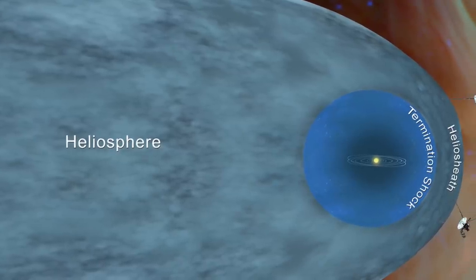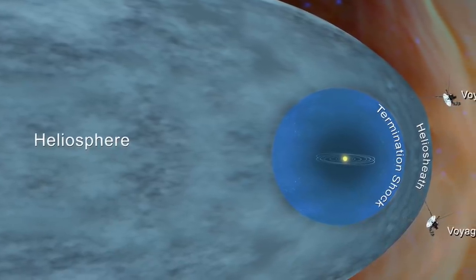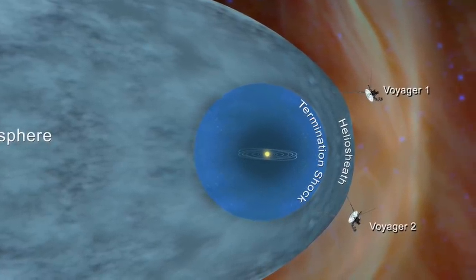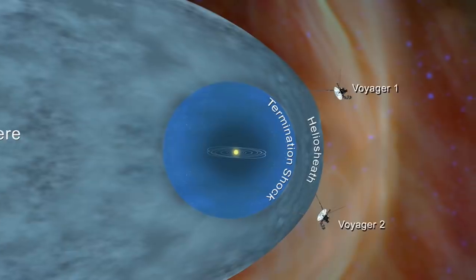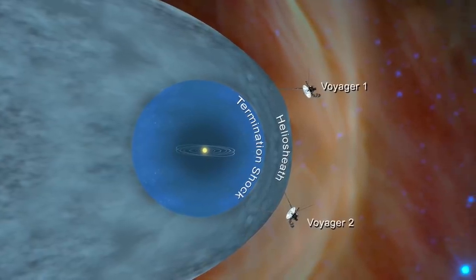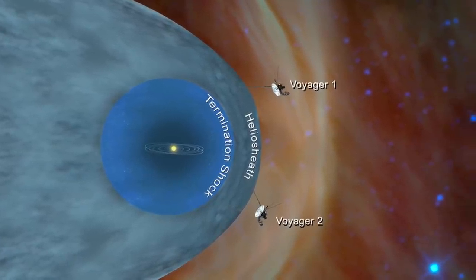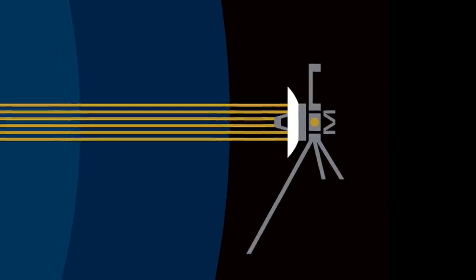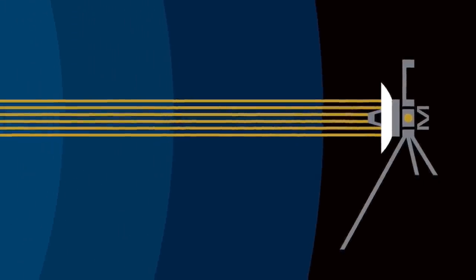Just like its sibling, Voyager 2 headed off into the vast unknown, and the mission was renamed the Voyager Interstellar Mission. The spacecraft passed through the heliopause — which marks the boundary between matter originating from the sun and matter originating from the rest of the galaxy — putting Voyager 2 in interstellar space on November 5th, 2018, more than six years after its faster sibling did. A fact sheet from NASA's Jet Propulsion Laboratory explains that had the Voyager mission ended after the Jupiter and Saturn flybys alone, it still would have provided the material to rewrite astronomy textbooks.